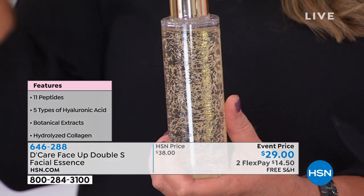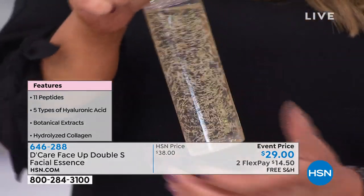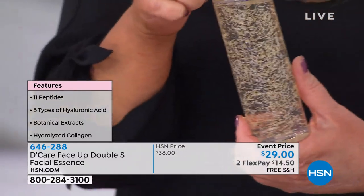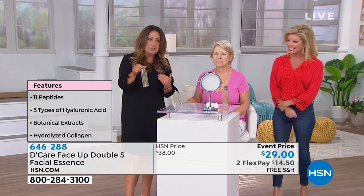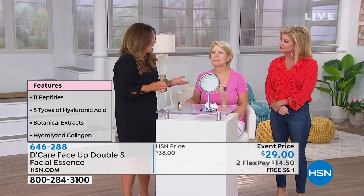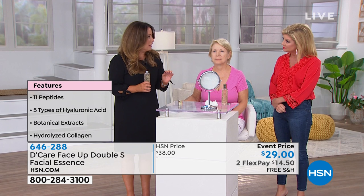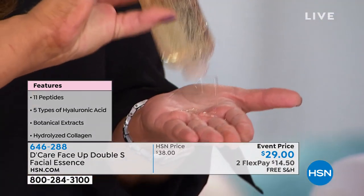They actually communicate with your skin — it's a scientific process, like a delivery system. They help stimulate collagen production in the skin, which in turn makes us look younger. Are you ready for the magic of this product? These gold peptide threads — there's not one peptide like products you hear about, not even two, not five. There are 11 of the most advanced peptides ever created in this product.